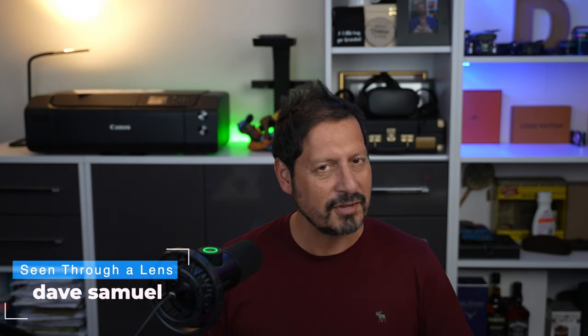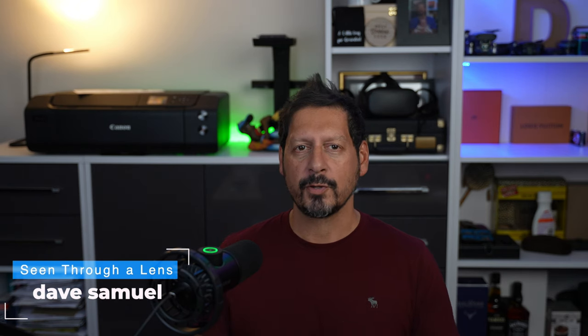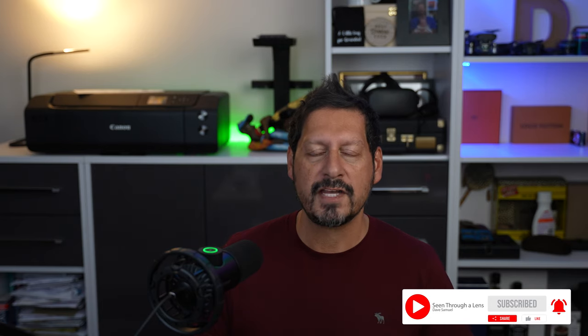What's up YouTube, Dave here with Seeing Through a Lens. Thanks for stopping by the channel — we make lifestyle videos and all things tech, so if that's your kind of thing please consider subscribing to the channel and clicking on that bell icon so you can be notified of new videos.